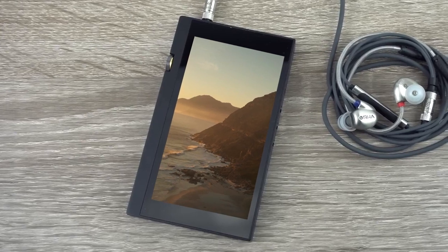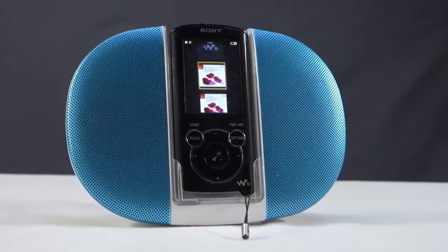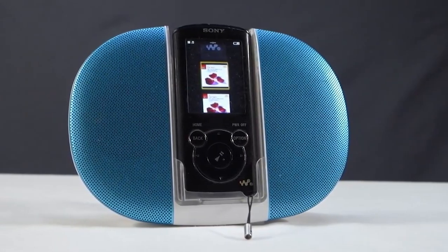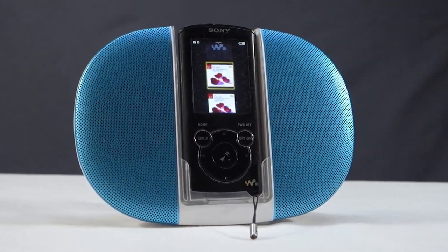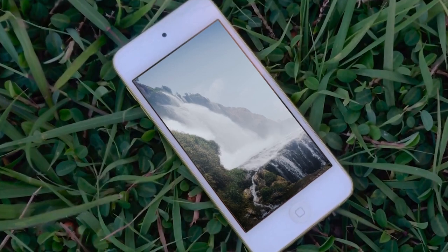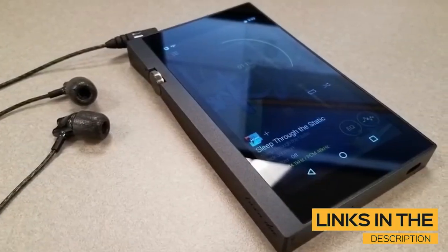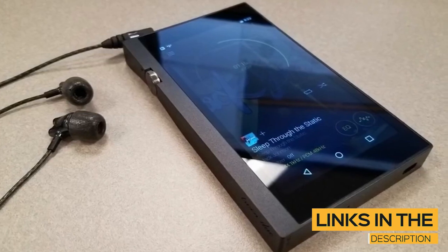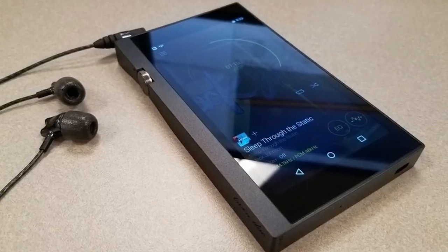What's up guys, in this video I'm breaking down the top 3 best MP3 players for you. I'll be looking at different types of MP3 players as well, so whether you're looking for something easy to use or just the best of the best, I'll have you covered. All the links to find the best prices on all the products mentioned will be in the description below, and the products are in no exact order, so stay tuned to the very end.